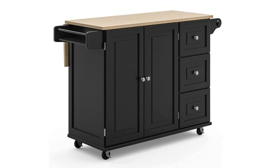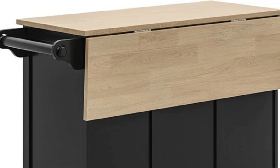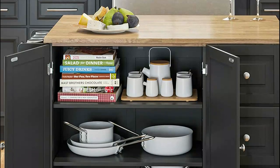Number one: Home Styles. Constructed of hardwood solids and engineered wood in a white finish with a natural solid rubber wood top, this cart enhances your kitchen area and takes care of your storage needs. Features include two adjustable shelves in each cabinet door and three storage drawers.